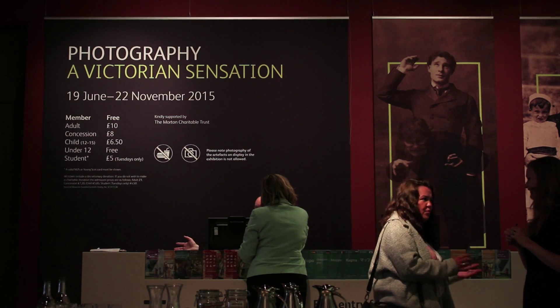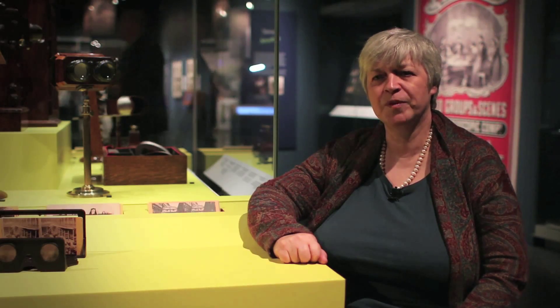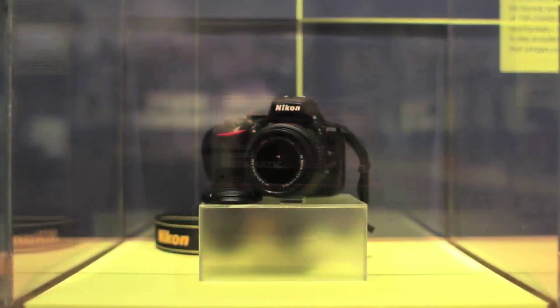I'm Dr. Alison Morrison-Lowe, and I'm Principal Curator of Science, National Museums Scotland. The exhibition shows the whole gamut of photography from the very beginnings to when photography really reaches everybody.